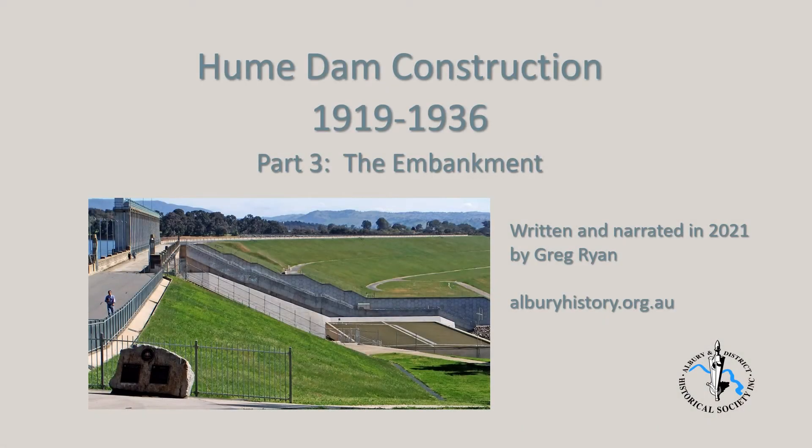In this part 3, we will look at construction of the embankment through to completion of the project. As the embankment is within the State of Victoria, it was Victorian State Rivers and Water Resources who were responsible for its construction.